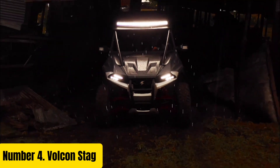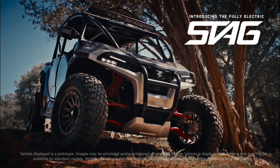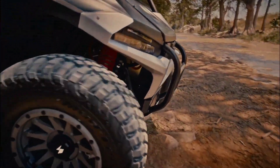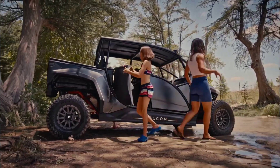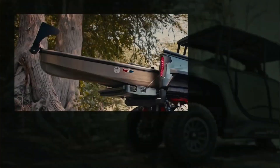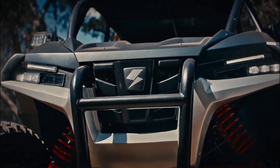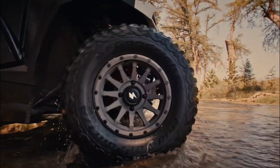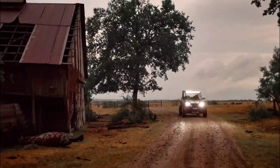Number 4. The Valkenstag is a rugged and versatile all-electric utility vehicle designed to conquer diverse terrain with ease. With its robust construction and innovative engineering, the Stag offers unparalleled performance and durability for outdoor enthusiasts and off-road adventurers. Equipped with a powerful electric motor and long-lasting lithium-ion battery pack, the Stag delivers instant torque and quiet operation, allowing you to explore remote trails and challenging landscapes without disturbing the peace. Its customizable power settings and selectable drive modes provide optimal control and efficiency, whether navigating rocky trails or cruising along sandy beaches.